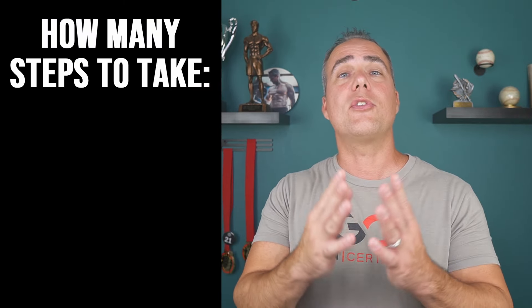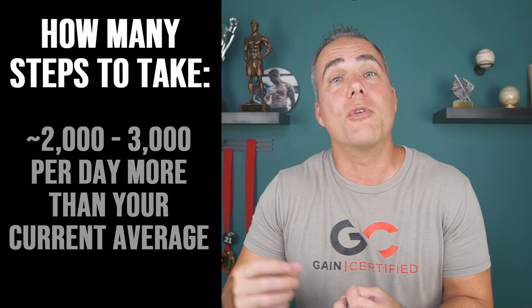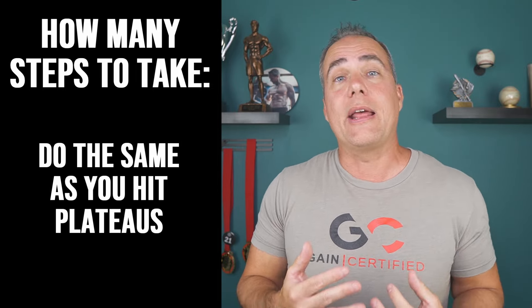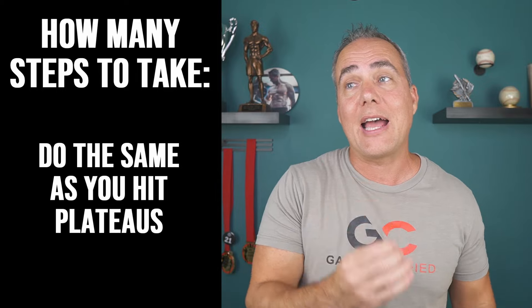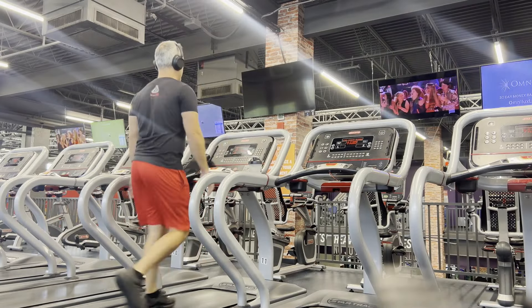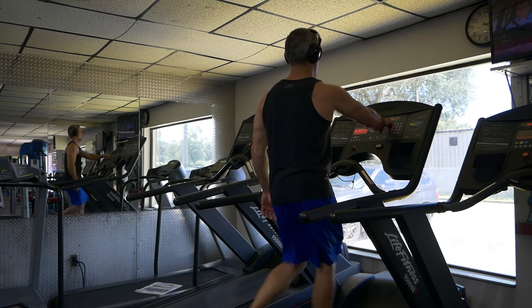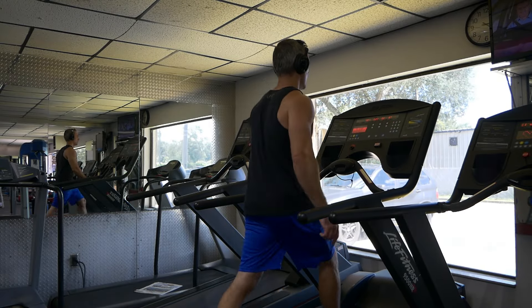Just because walking is helpful doesn't mean you should go from zero to a hundred right away. What I want you to do instead is increase your steps by about two to three thousand from whatever your current baseline is, and then over time as you hit plateaus you can add in around 2,000 steps at a time. Another thing you can do to help with plateaus is increase the intensity — pick up the pace — or utilize a treadmill set at an incline, and you can slowly increase the incline and speed over time as well.